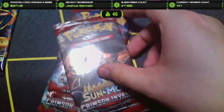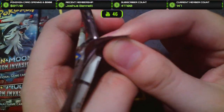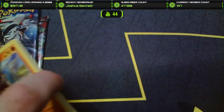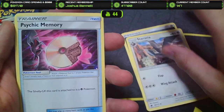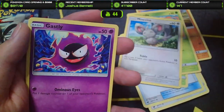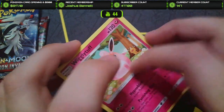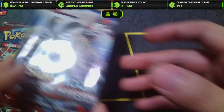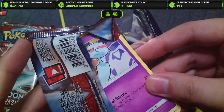Can Crimson Invasion come through for us? I hope the Evolutions pack doesn't strike out — that would be sad. If we can get at least a holo out of it, I'll be happy. Opening Crimson Invasion: Steel Energy, Staravia, Psychic Memory, Accelgor, Cubone, Weedle, Minccino, Corphish, Gastly, a Corphish Reverse, and Wigglytuff Non-Holo. Oh no. We're not doing good at all. Give us something good.